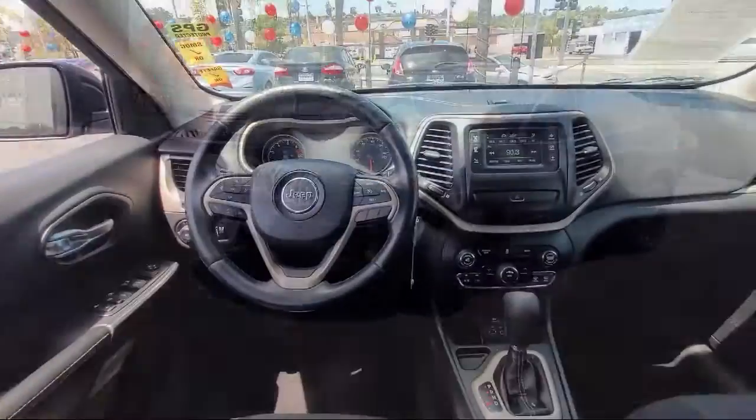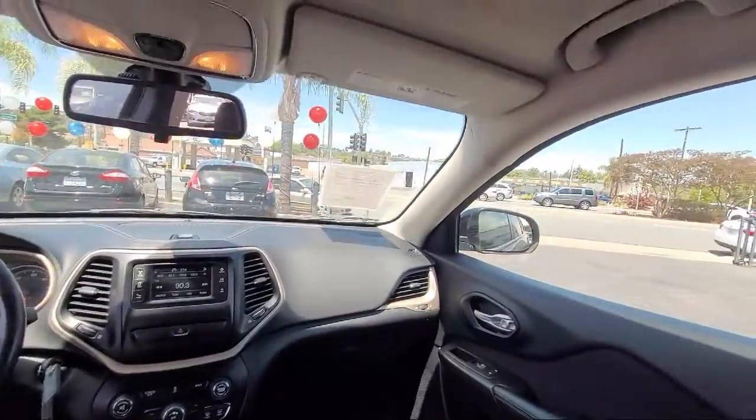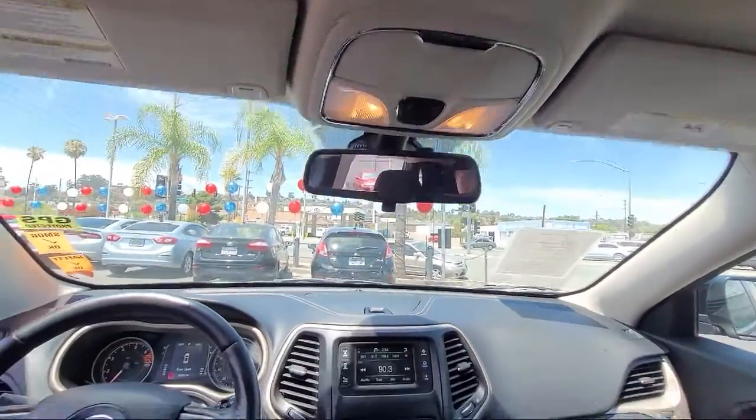Uconnect 5.0, alloy wheels, and has less than 85,000 miles on the odometer.